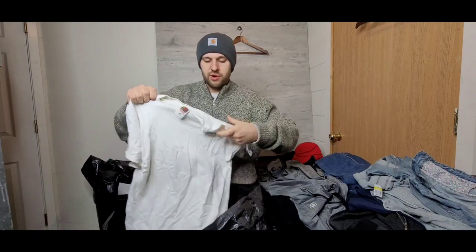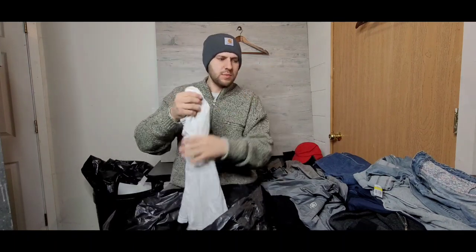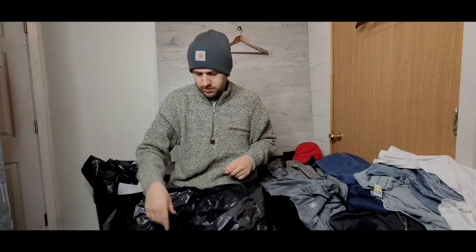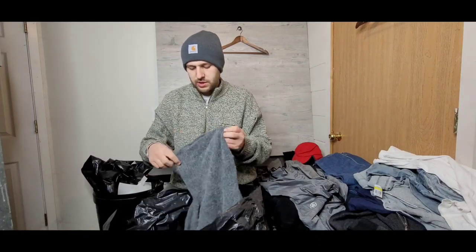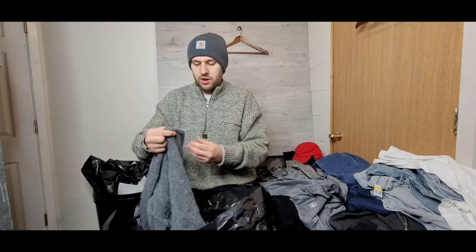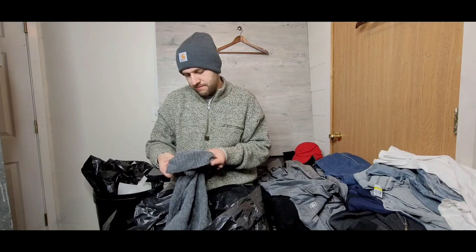Next up we have some sort of graphic t-shirt, kind of mid-grade vintage — nice little Hawaii embroidery on there. Still a cool shirt, $12–$15. Next item feels like some sort of woolen garment; I love selling wool garments — they sell super well, nice soft sought-after fabric. The brand is Top Shop.